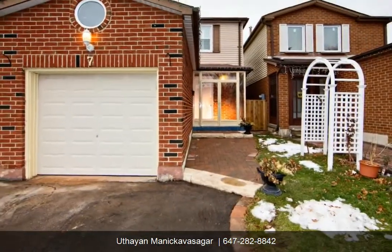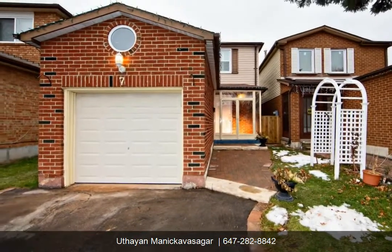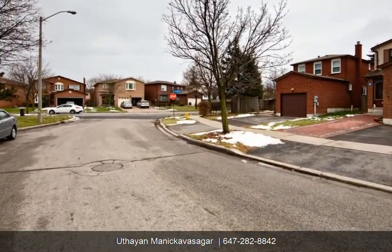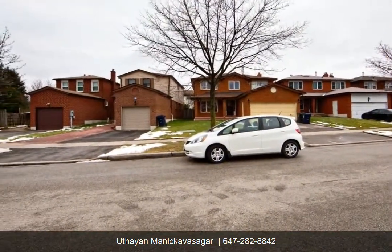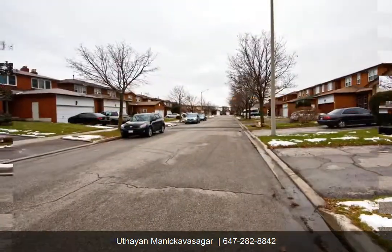Upgraded house with gleaming laminate floors throughout and California shutters on the second floor. Ceramic kitchen with breakfast area and walk-out to yard. Finished basement with one bedroom, kitchen, and washroom.